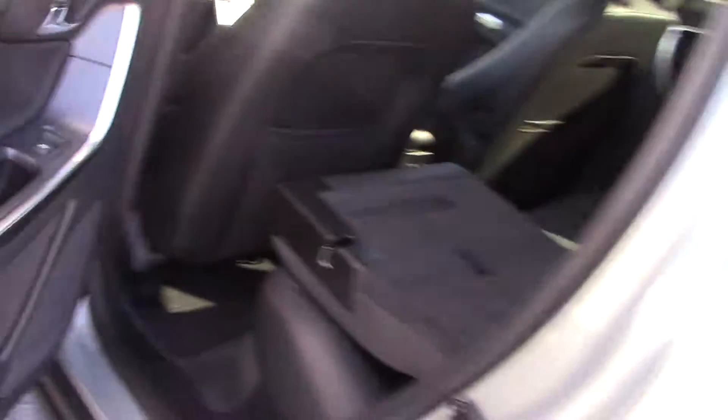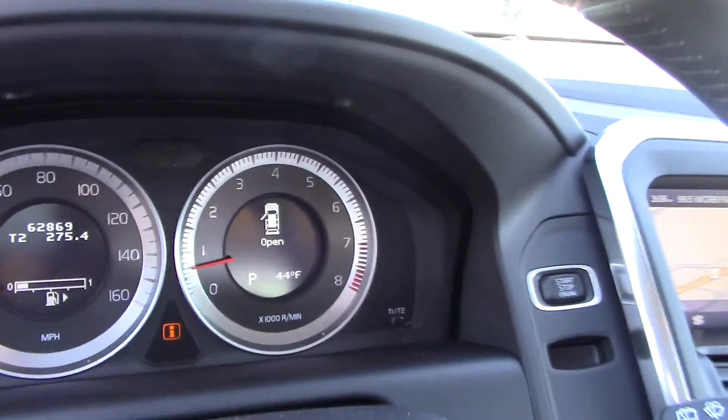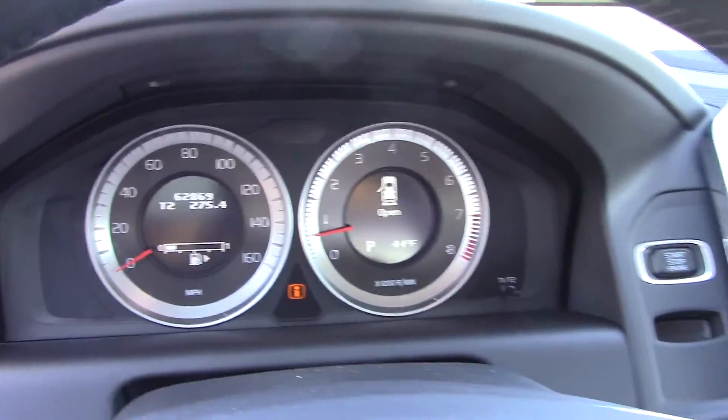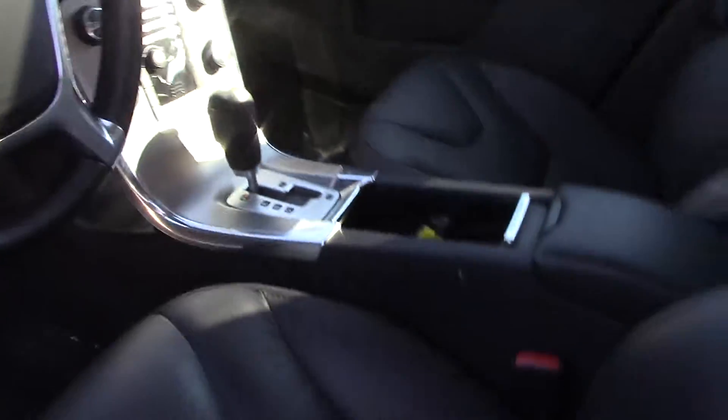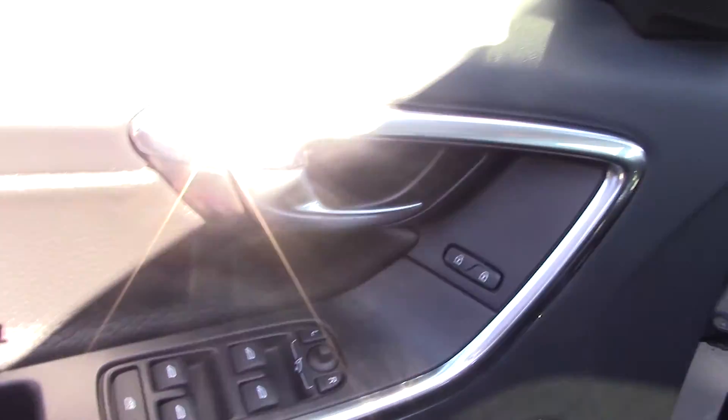Take a look at the front of the vehicle inside. It has about 62,000 miles on it. Black leather, power seats with memory, power seats on both sides, and power mirrors as well.